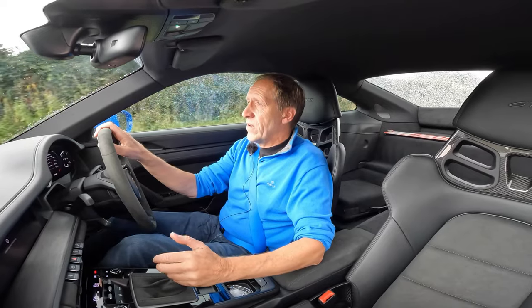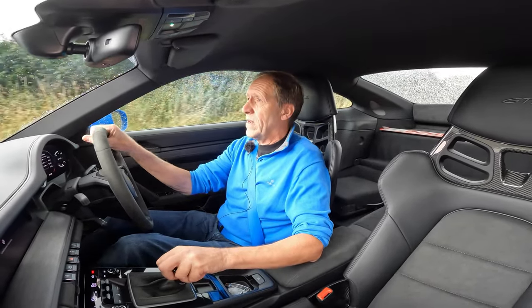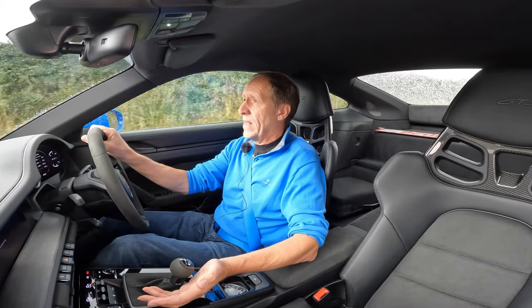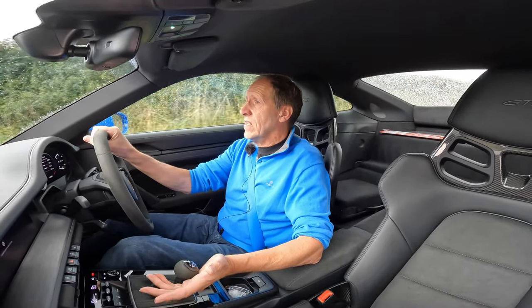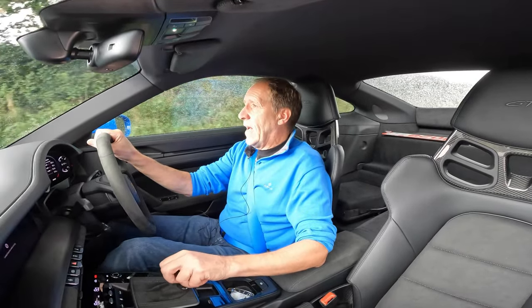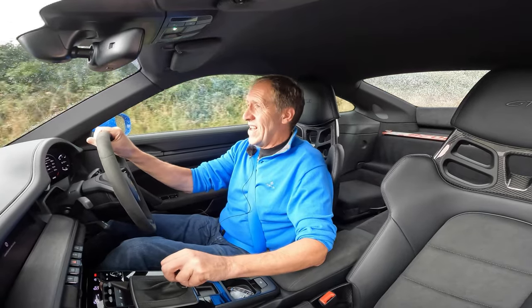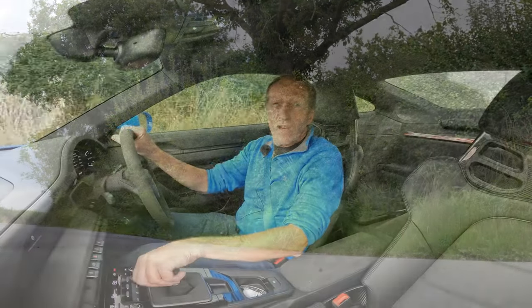And with more than 500 horsepower — and yes, I know Porsche say it's 470 horsepower, but come on, we don't believe them anymore about that one, do we? Independent testers have proven that these are way more than 500 horsepower, and that makes this car feel like a Carrera S with anger management issues.